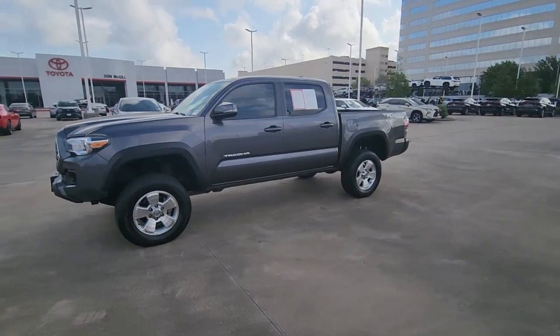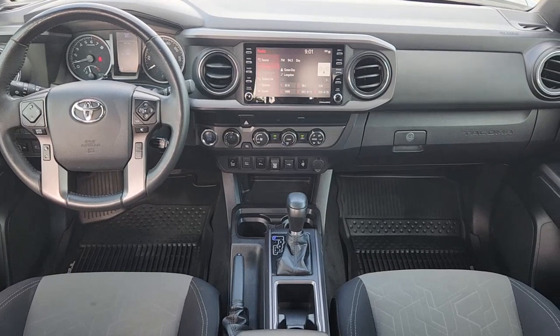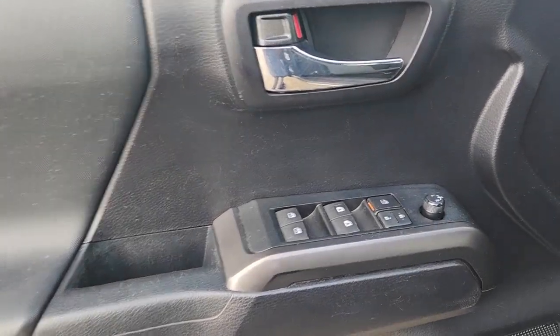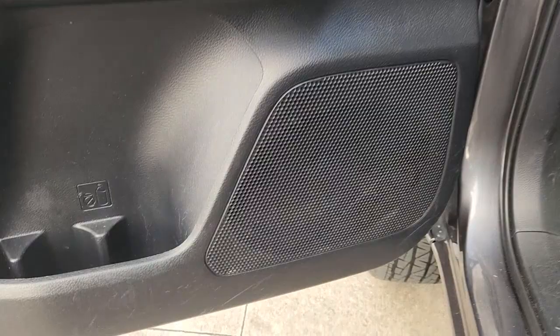These are just some of the great options this vehicle comes with: Apple CarPlay and/or Android Auto, keyless entry, heated driver's seat, backup camera, heated mirrors, fog lamps, satellite radio, electronic stability control, aluminum wheels, alarm.